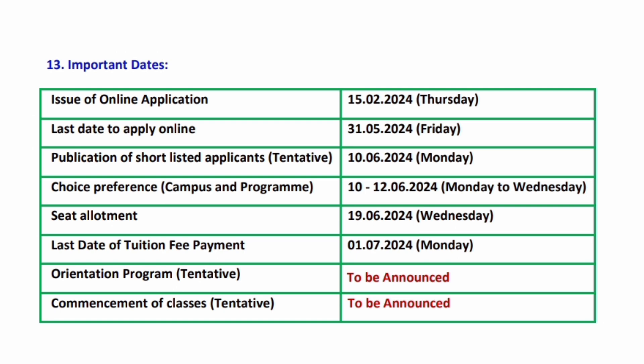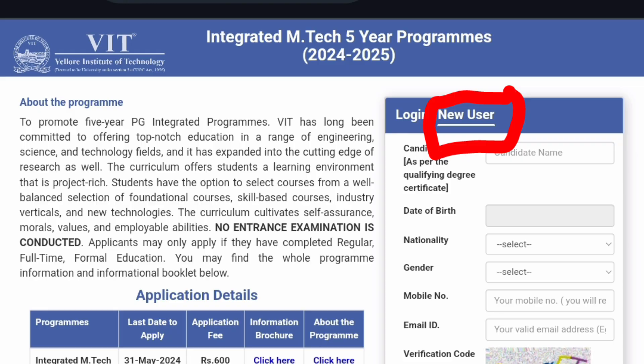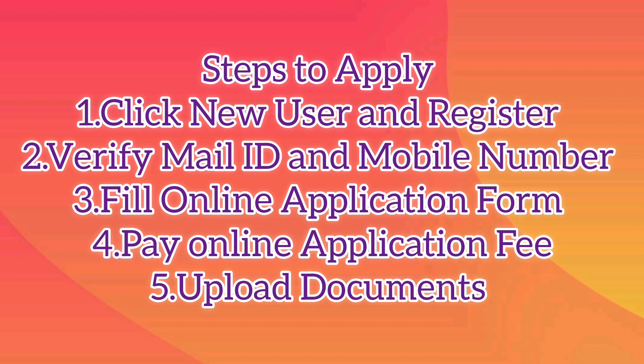Let's look into the steps to apply. Open the website of VIT MTech integrated application — you can see all the details regarding the VIT integrated MTech course. On the top right side, click 'New User' and register yourself with the required information. You have to verify your registered email ID and mobile number, and you will receive a password from VIT. Fill the online application form, then pay the application fee of rupees 600 through online payment mode.